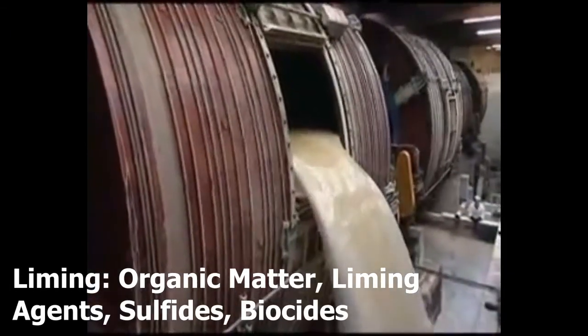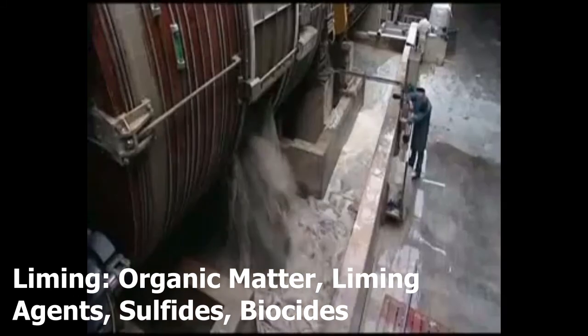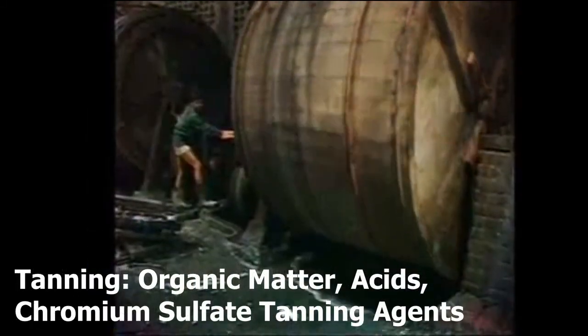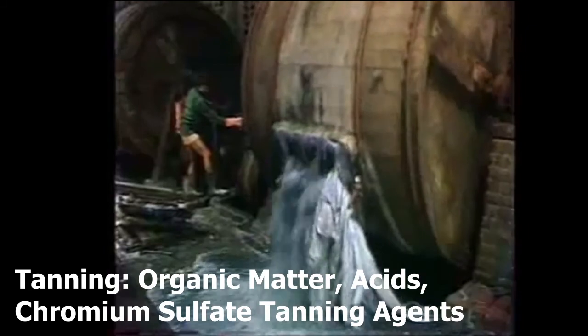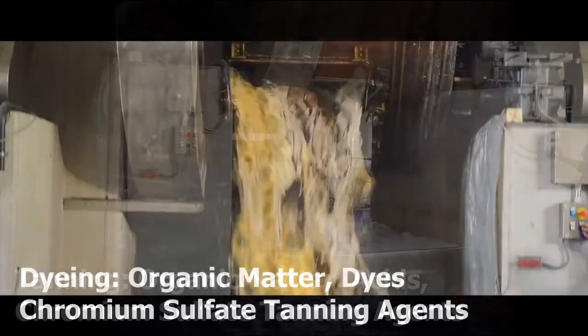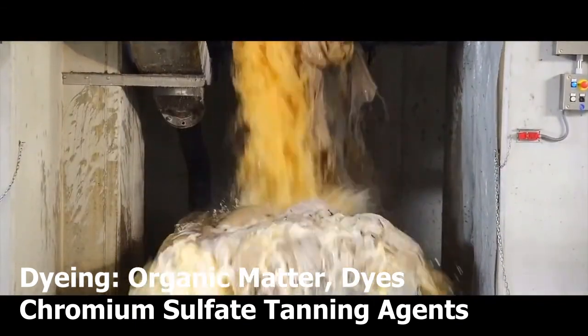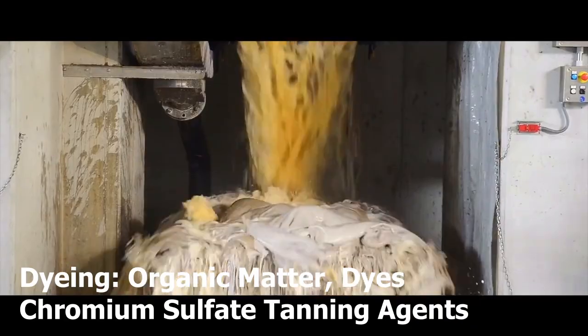Wastewater from the liming process contains organic matter, liming agents, sulfides, and biocides. Wastewater from the tanning process contains organic matter, acids, and chromium sulfite tanning agents. And finally, wastewater from the dyeing process contains organic matter, dyes, and chromium sulfate tanning agents.